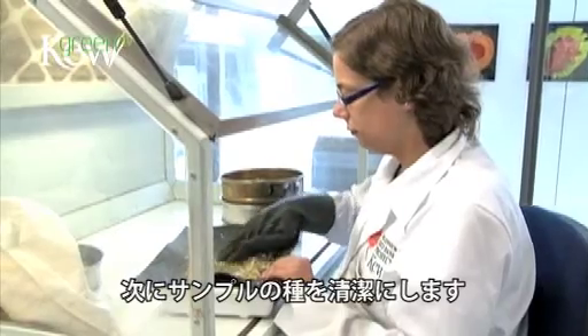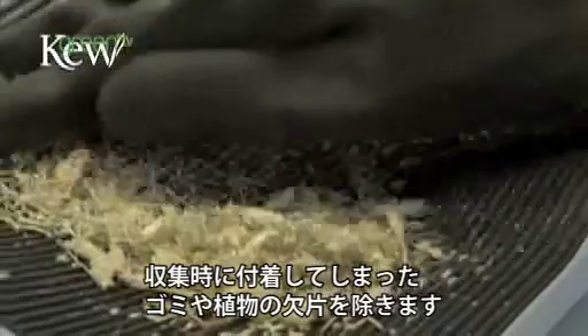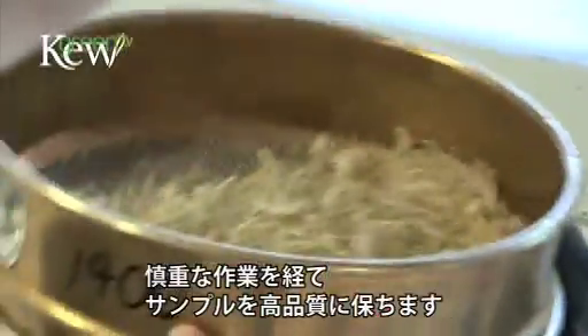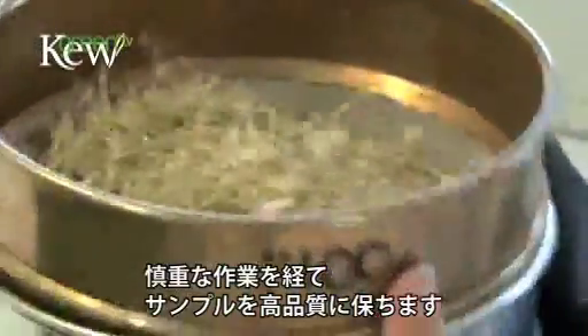The next step is to clean the seed samples, to remove the debris and plant parts that would have been harvested at the time of collection - the inflorescences and so on. It's a very gentle process and the aim is to end up with a pure sample of high quality seeds.